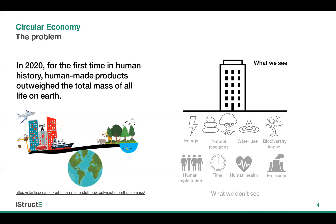So first off, what's the problem? Two years ago, in 2020, for the first time in human history, human-made products outweighed the total mass of all life on Earth, which is quite a scary statistic. But what's arguably more scary is the impact of creating all those human-made items. We might see the shiny new building, but what we don't see is everything affected by creating and using that building, and I've included a few of these in the right-hand diagram.